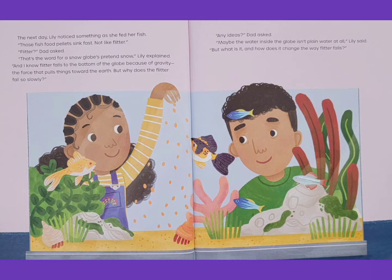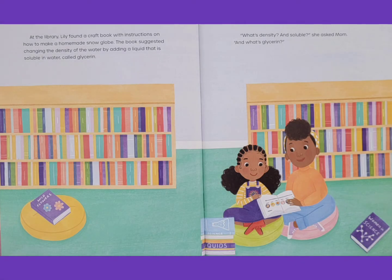Any ideas? Dad asked. Maybe the water inside the globe isn't plain water at all, Lily said. But what is it? And how does it change the way flitter falls? At the library, Lily found a craft book with instructions on how to make a homemade snow globe. The book suggested changing the density of the water by adding a liquid that is soluble in water, called glycerin.